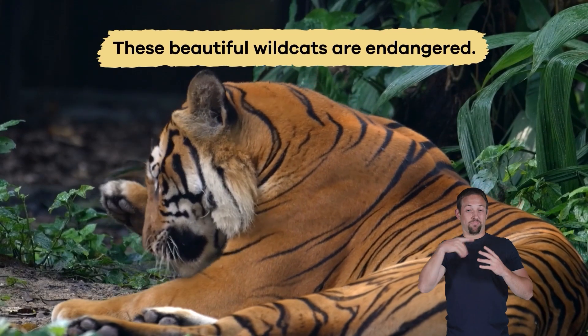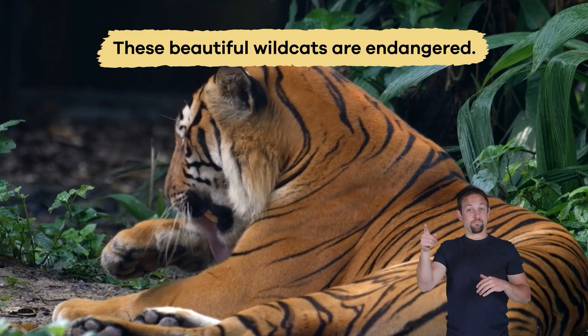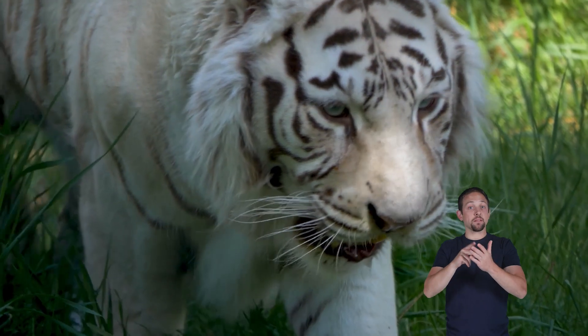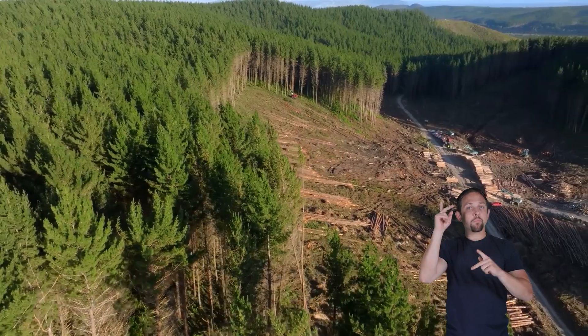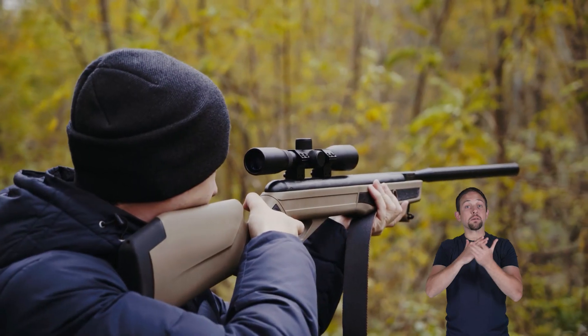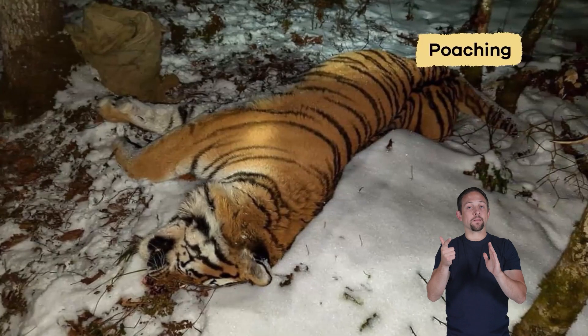Sadly, these beautiful wild cats are endangered, which means there are not many left in the wild. Their homes are being destroyed by people cutting down forests, and some people hunt tigers illegally. This is called poaching.